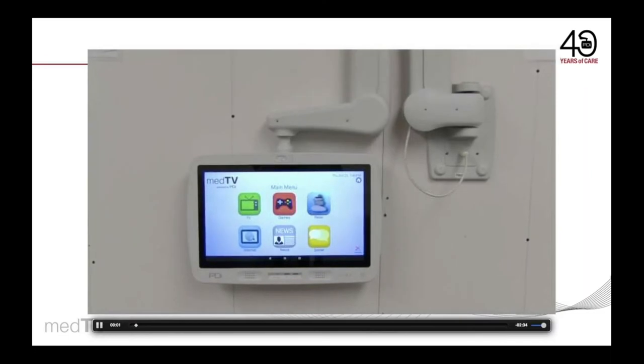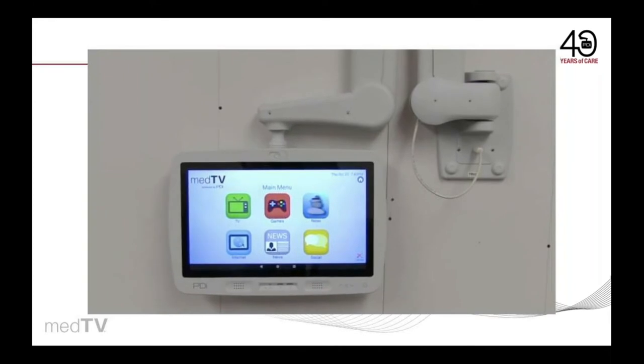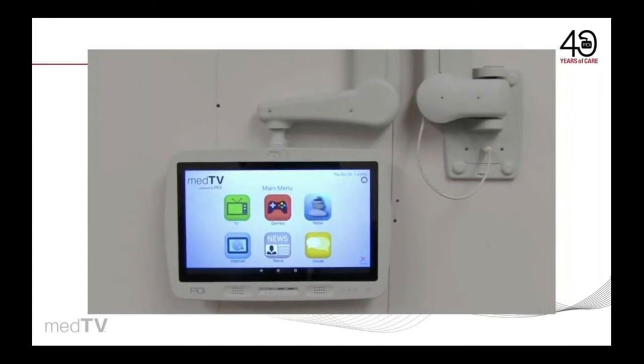At PDI, we create meaningful experiences for thousands of patients every day. Let's watch this video to see how you can improve your patient experience with the new and improved MedTab all-in-one touch screen display powered by PDI.